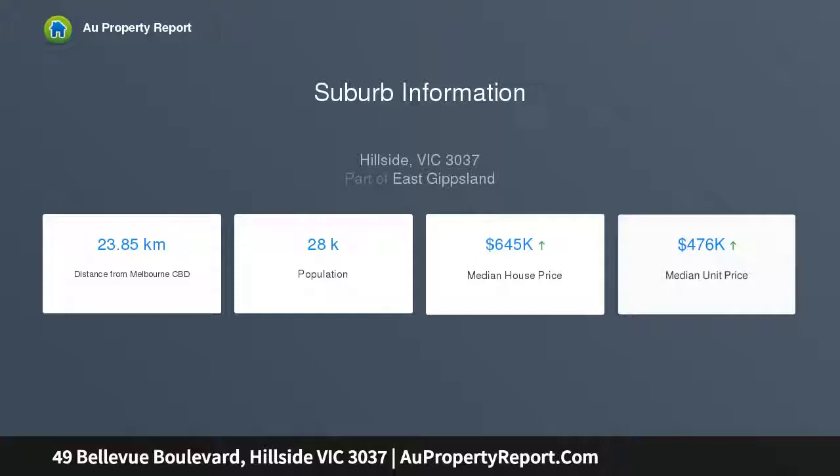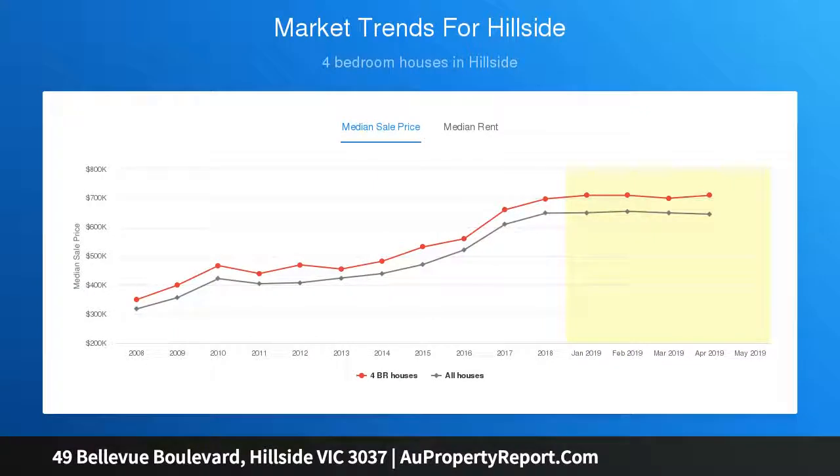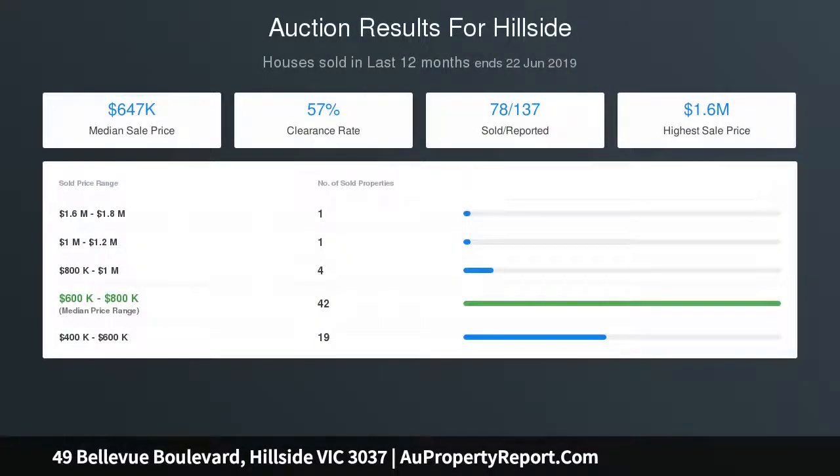Elegantly blending family living with the finest indoor and outdoor entertaining spaces, and surrounded by tranquil parklands with only minutes drive to Watergardens Shopping Centre and train station — this is one home you don't want to miss out on.